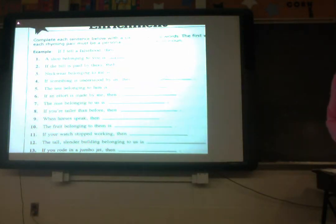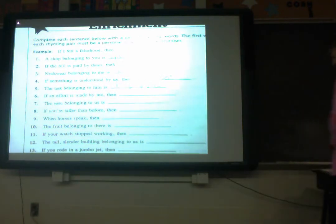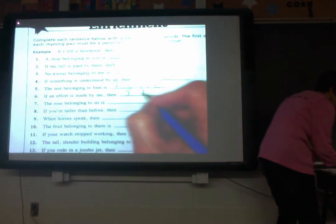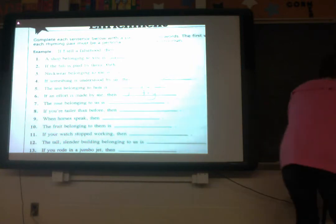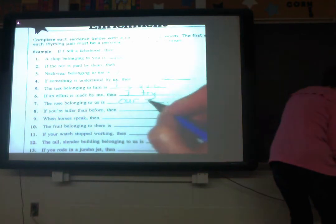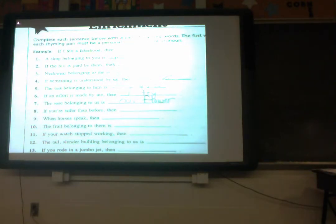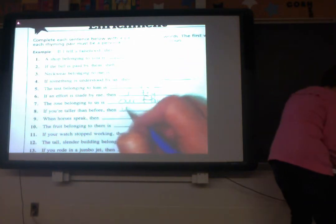The test belonging to him is his. If an effort is made by me, then I try. The rose belonging to us — what pronoun goes with us? The rose belonging to us is our flower. If you are taller than before, then you grew.